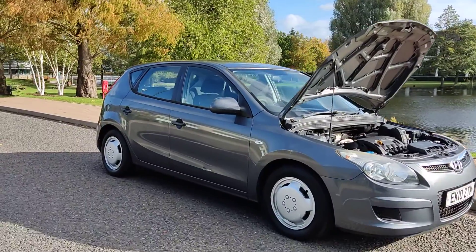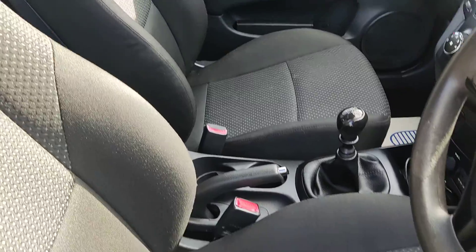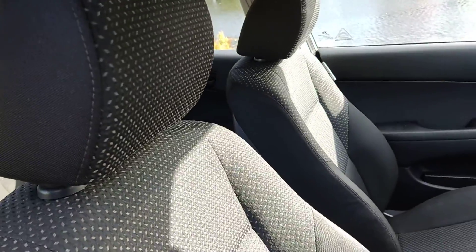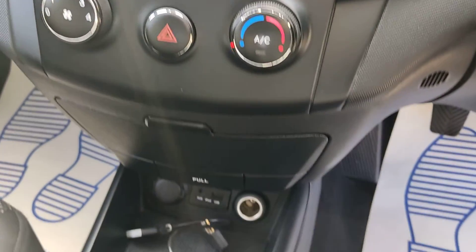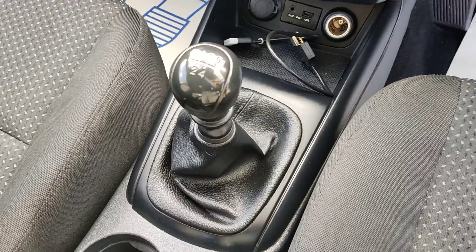Let me show you the interiors now. Nice and clean cloth interior, fully valeted and clean, no signs of any wear and tear. Electric windows. 142,000 miles on the clock. Stereo with air conditioning, auxiliary and USB connections. 5-speed manual gearbox.